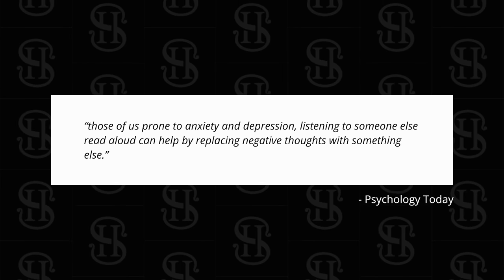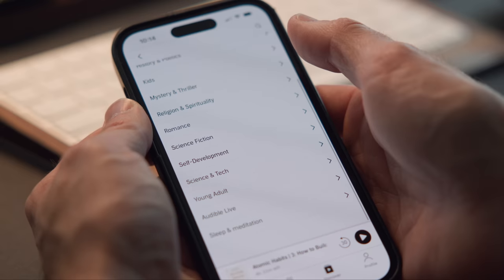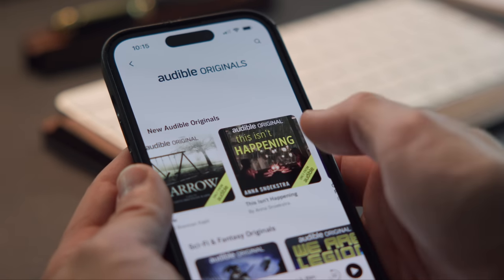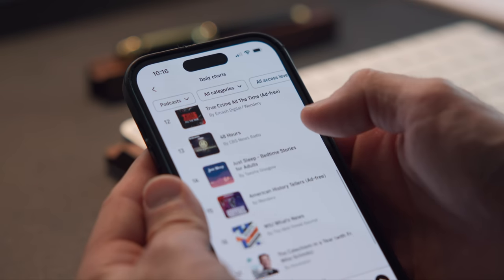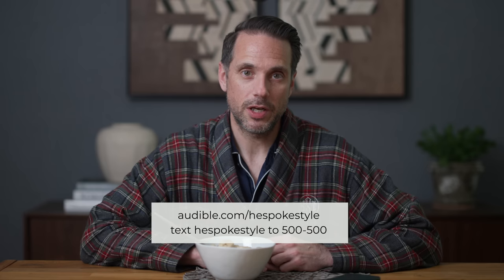Audiobooks and audio as a medium has the power to boost my mood and help me disrupt negative thinking patterns. In fact, Psychology Today said that for those prone to anxiety and depression, listening to someone else read aloud can help by replacing negative thoughts with something else — and for me, that something else was a lot of positive habits. No matter who you are or what you're into, Audible offers an incredible selection of audiobooks across every genre. As a member, you choose one title a month to keep from the entire catalog, including bestsellers and new releases, plus full access to a growing selection of audiobooks, Audible Originals, and podcasts. New members can try it free for 30 days — visit audible.com/HeSpokeStyle or text HeSpokeStyle to 500-500.